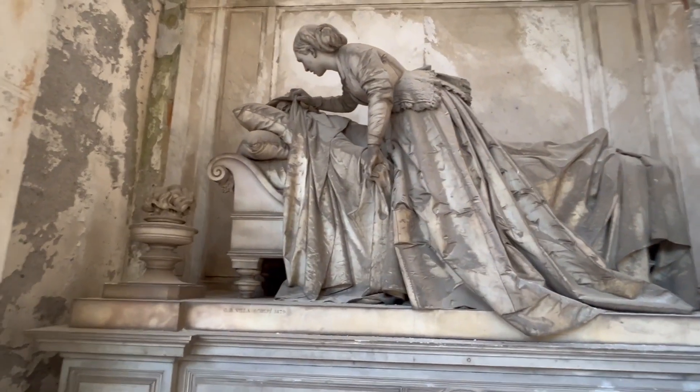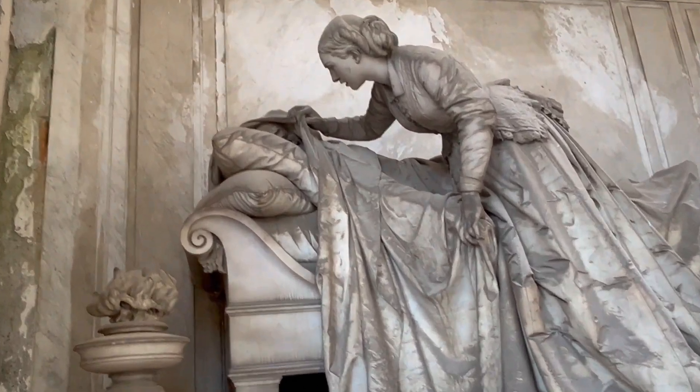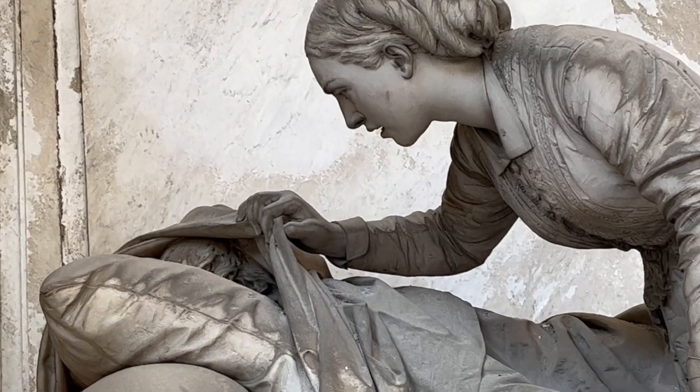Here's a young widow and her husband has died. There's no kind of representation of death. We actually have a man with a couple of pillows and she peeks in to have a look at him.